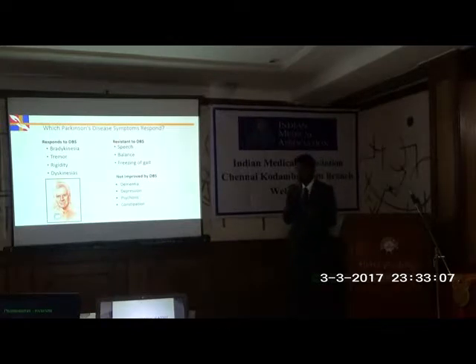DBS will not reverse all symptoms of Parkinson's disease. It does not improve dementia, depression, psychosis, or non-motor symptoms like constipation. Symptoms resistant to levodopa, like balance problems and freezing of gait that are resistant to levodopa, will not improve with DBS. However, the first case I showed had severe freezing of gait, and after deep brain stimulation, he was able to walk.